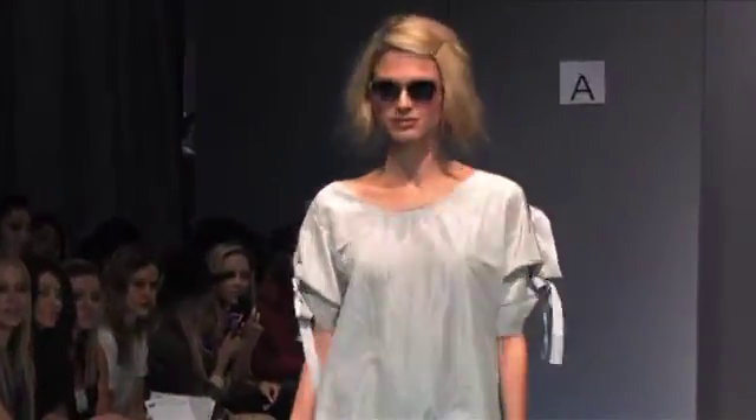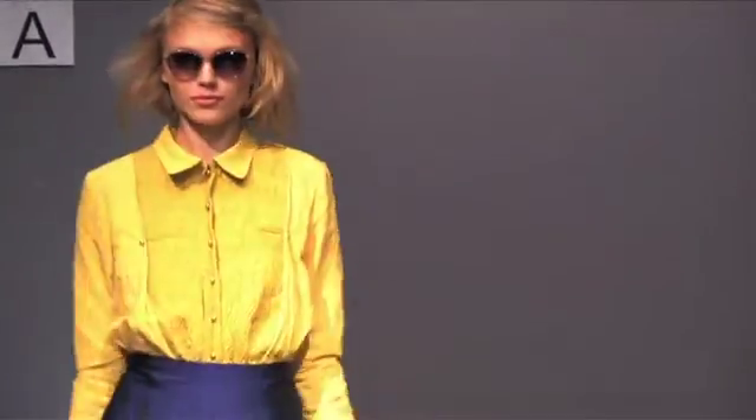I'm Rodney Cutler for Alta Beauty and we're at the Thuy Spring 2011 New York Fashion Show. The look this season is sweet and Thuy always likes a little bit of an East Village edge to it, so there's a little bit of quirkiness.